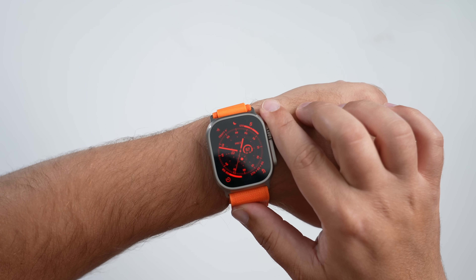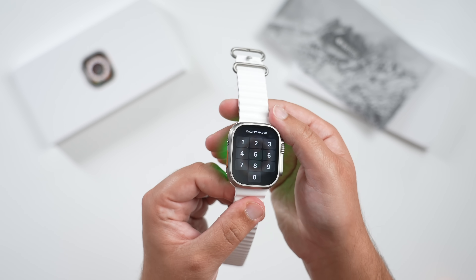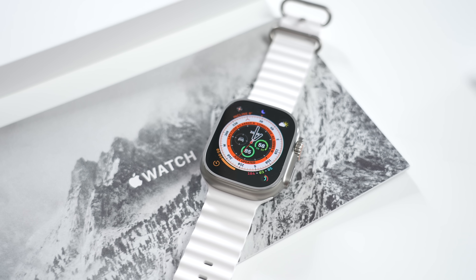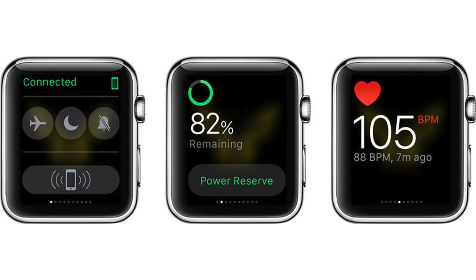watchOS 10 is expected to be a fairly extensive upgrade. Widgets will be a key part of the update, with Apple planning to bring back a widget-focused interface similar to the Glances view used in prior versions of watchOS. Apple is ready to stop focusing as much on full apps, as most people do not use them, and will instead put at-a-glance information front and center. Widgets may also be accessible from any watch face, with users able to swipe between available widget options similar to a widget stack on iPhone. Apple may also let the Digital Crown and side buttons be customizable to offer access to widgets rather than apps.